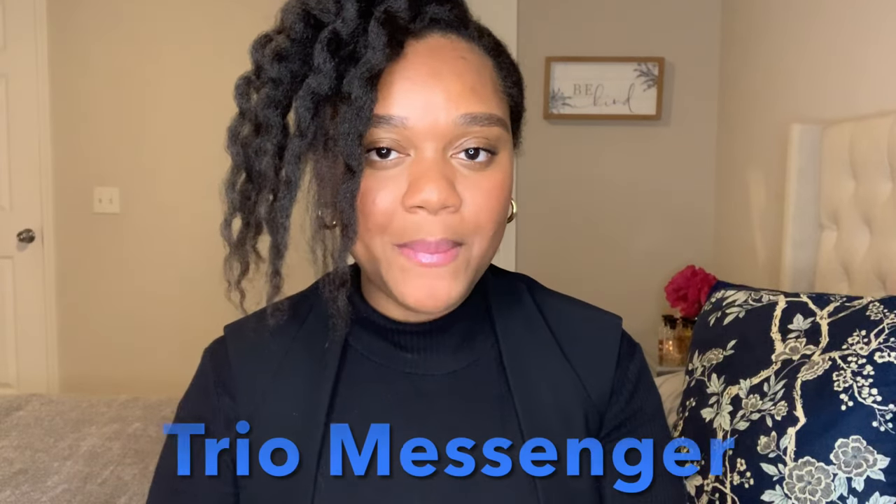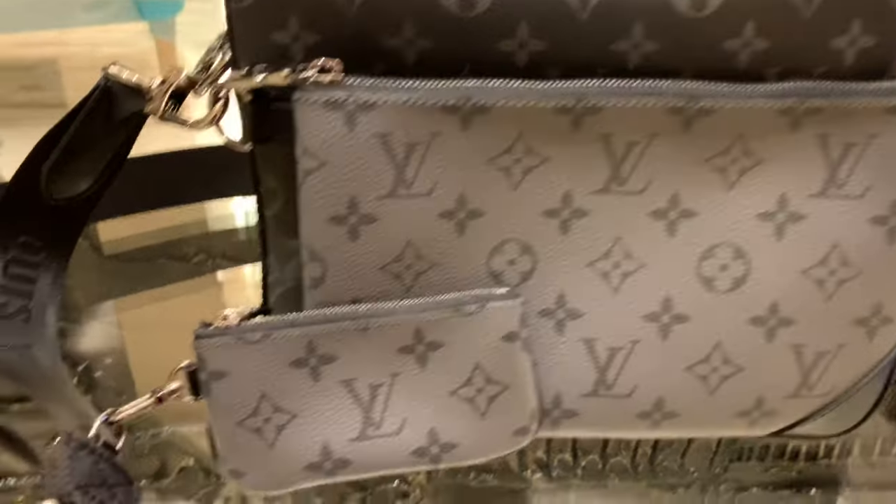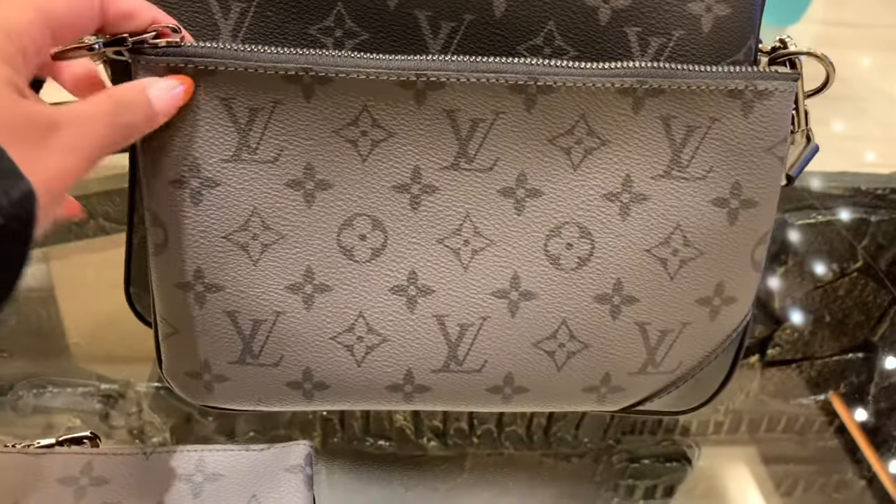The Outdoor Bum Bag currently retails for $1,920. Next up, we're going to take a look at the Trio Messenger. This is something I can definitely see you guys liking if you're into trendy bags like the Palm Springs or the multi-pochette. Essentially, the Trio Messenger is a multi-pochette but for men. I like this one because of the colorway — it comes in gray and black, it's Monogram Eclipse, so it is more masculine, but I do like the black color. It comes with a Monogram Eclipse pochette and then two compartments. You can separate the compartments and wear them either way — really versatile, really fresh, really fun, and a lot bigger than the multi-pochette. Let's try it on.